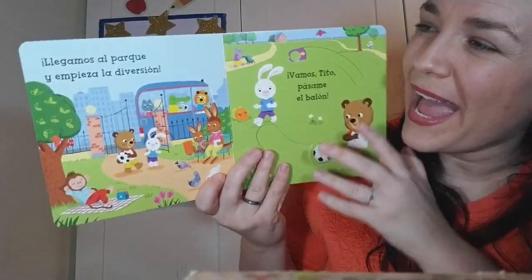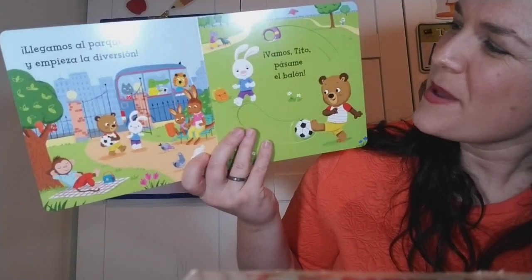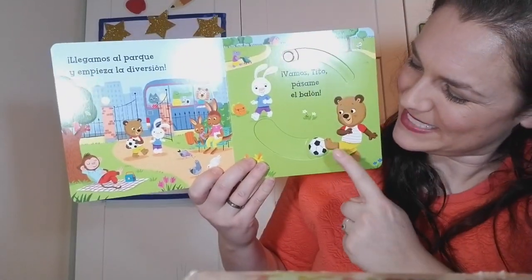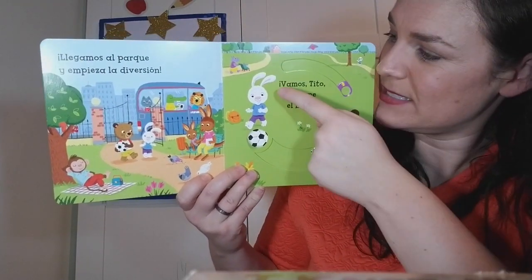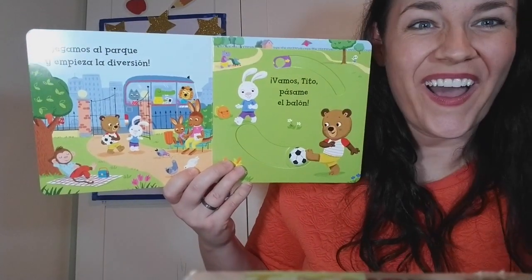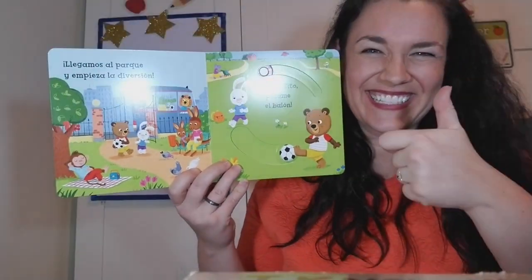We arrive at the park and the fun begins. Come on, Busy Bear, pass me the ball! Do you want to see how Busy Bear passes the ball? Up to Rabbit, and then Rabbit passes the ball to Busy Bear. They're playing with the ball — you see the ball, right? Good job.